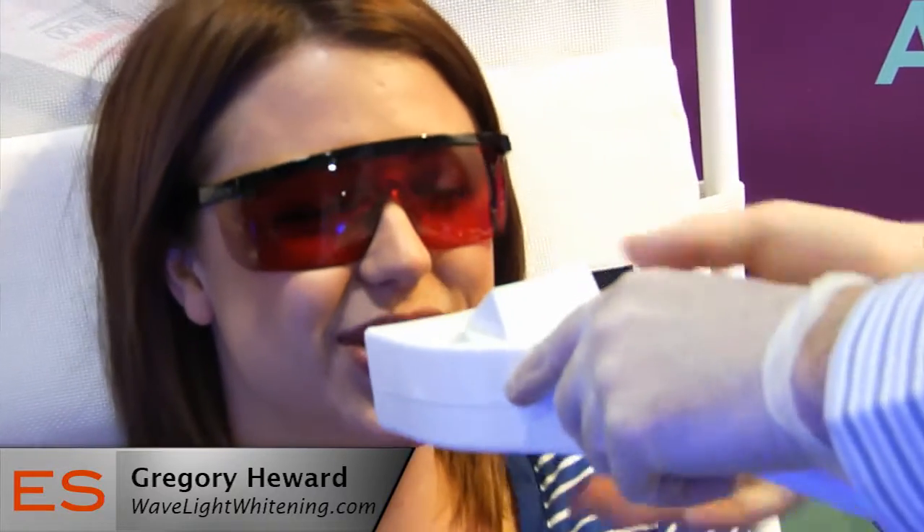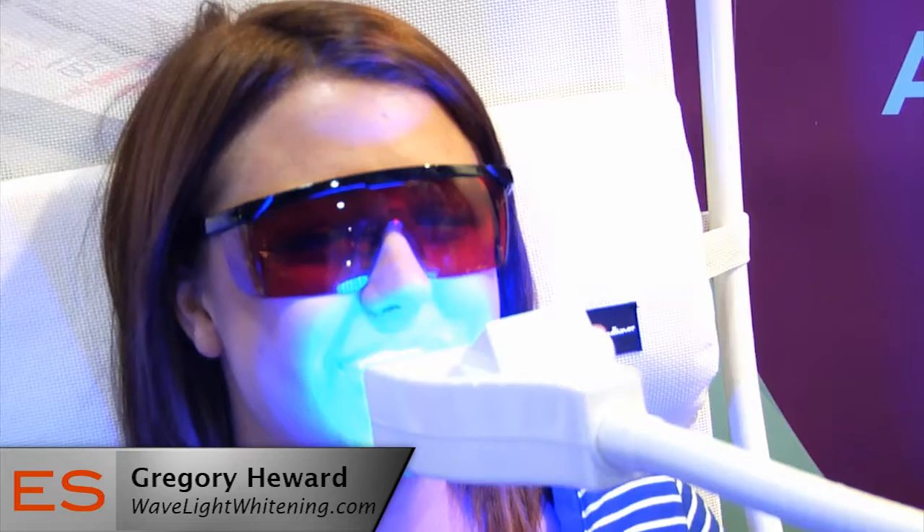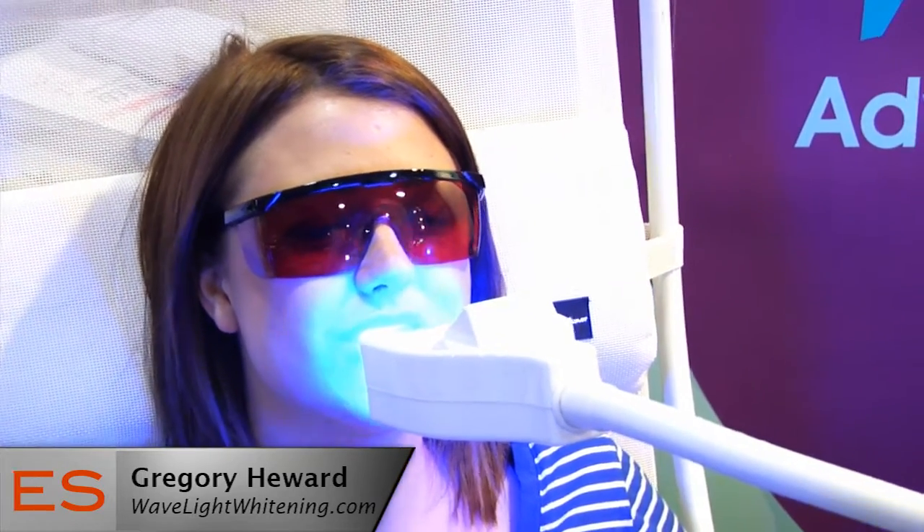Those results usually last anywhere from about six months to a year and a half. We also have custom tray maintenance kits and maintenance packages which can help them last even longer from the comforts of your own home.